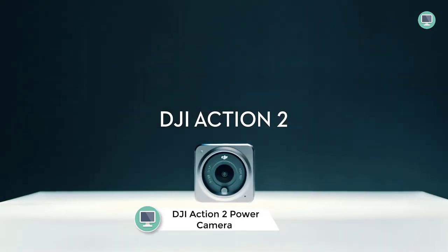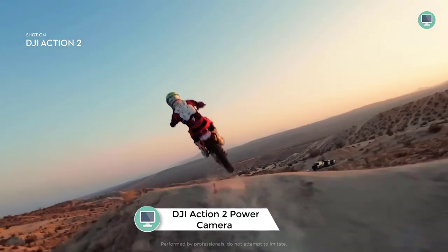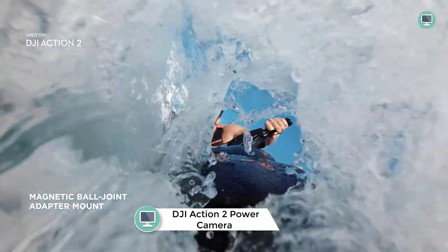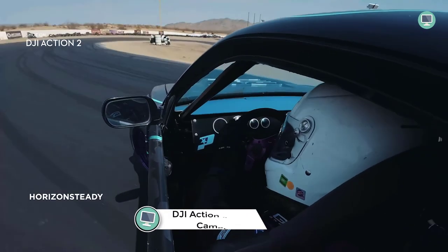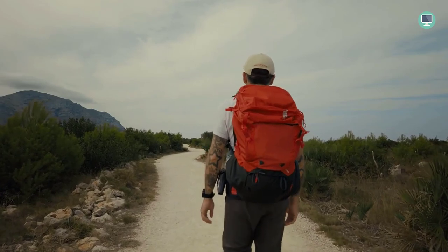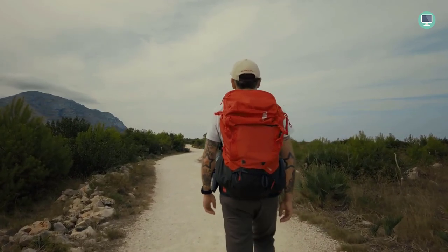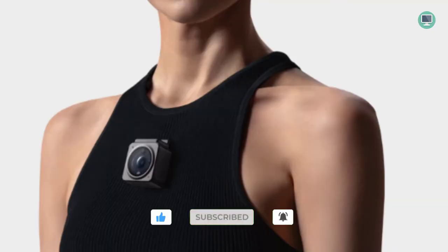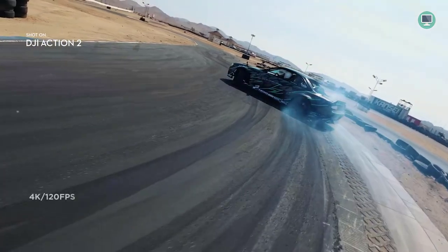Number 5: DJI Action 2 Power Combo Action Camera. Action 2 is the perfect camera for anyone who wants to capture their adventures. The innovative magnetic design allows you to easily switch out accessories, and the ultra-compact camera takes up next to no room in your travel bag. With 4K and 120fps video and a wide field of view, you can capture all the details of your surroundings. Plus, the Memo app makes it easy to edit and share your videos with friends and family.